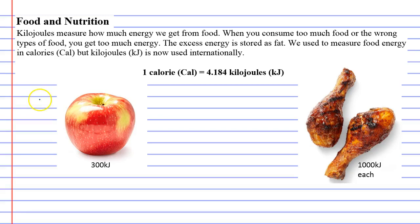Food and nutrition. When we measure the energy we get from food, we measure it in kilojoules. It used to be measured in calories, but now we use kilojoules internationally. One calorie is equivalent to 4.184 kilojoules. Looking at two foods: an apple is about 300 kilojoules, and drumsticks are 1,000 kilojoules each. If you eat too much food, you get too much energy, can't burn it, and start storing fat.